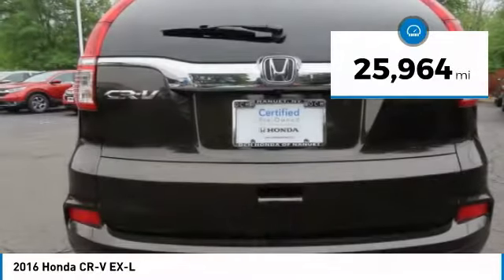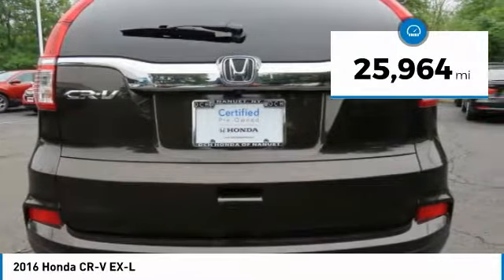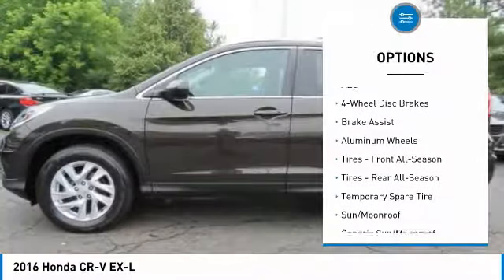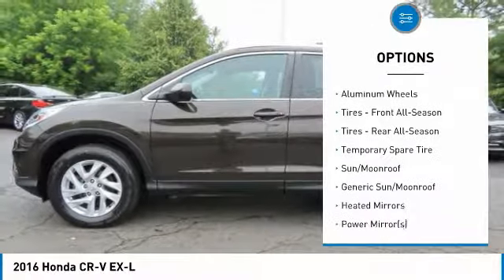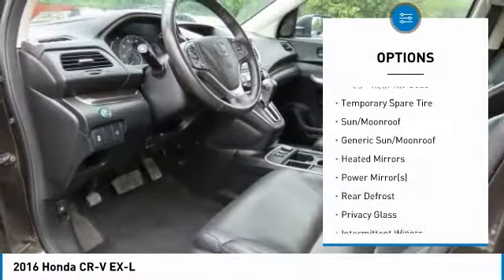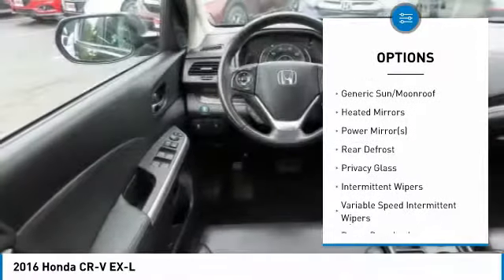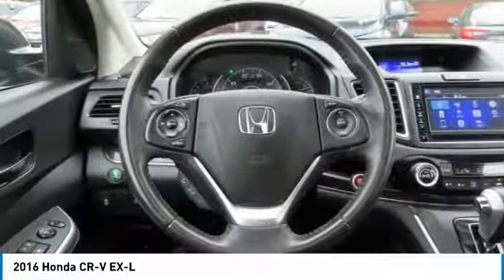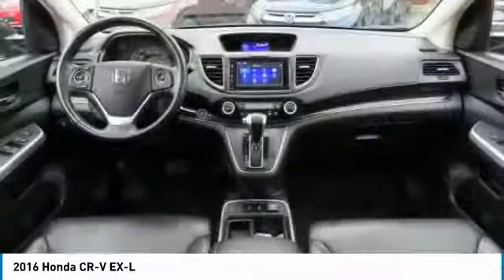This vehicle has less than 30,000 miles. Here are some of this vehicle's great options: keyless entry, anti-lock braking system, steering wheel audio controls, all-wheel drive, leather-wrapped steering wheel, Bluetooth, adjustable steering wheel, power steering, aluminum wheels, and cruise control.